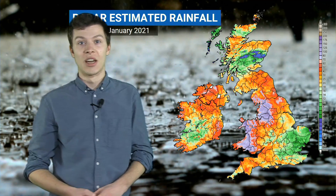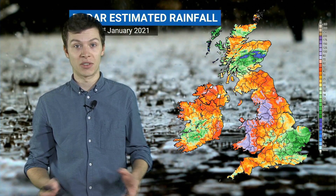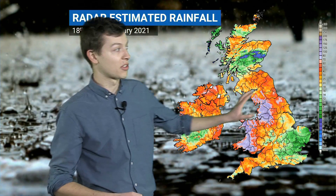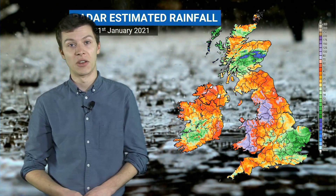One of the weather stations in north Wales recorded 180 millimetres of rain over those four days. So incredibly wet across these areas, and of course we've seen a lot of flooding in those places as well.